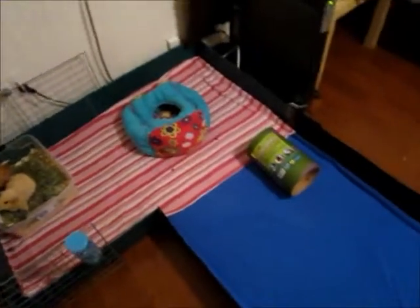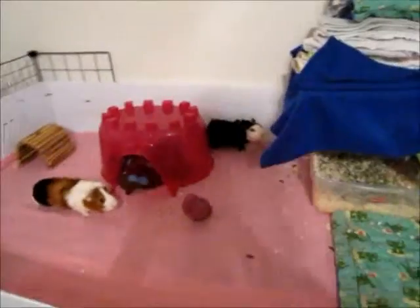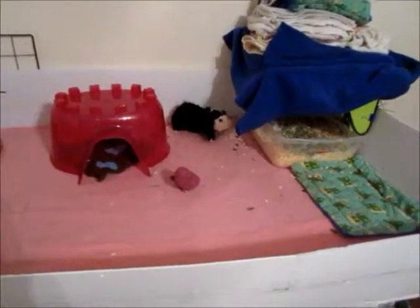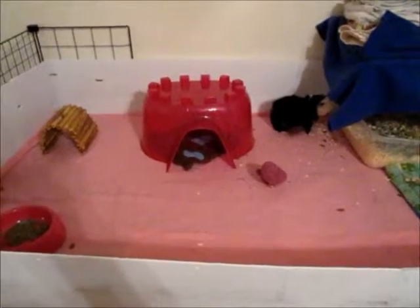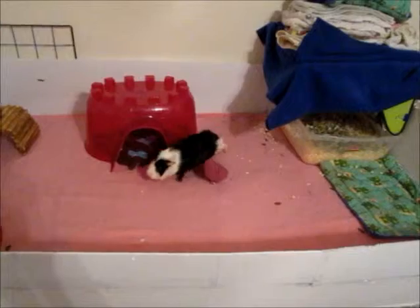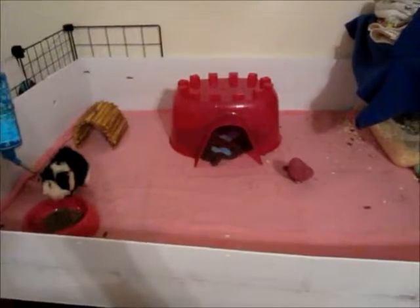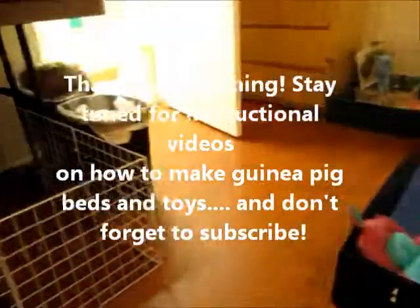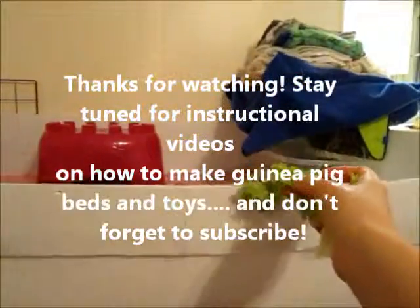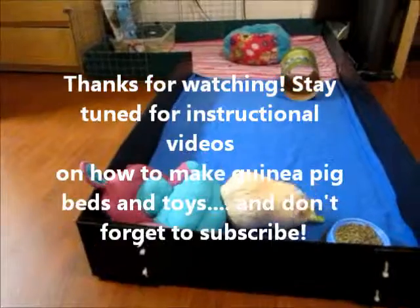Those are my guinea pigs. I don't have any of their huts or cozies to show you, but I will be posting them in my next videos. The reason why I don't have them is because I just came from vacation and all of their toys, huts, and cozies are in the wash. In my next video I will be showing you what I make, what I sell, and how you can make the same things yourself.